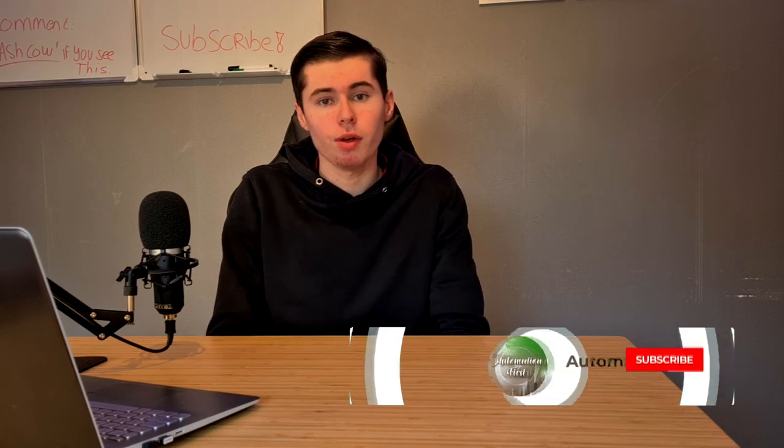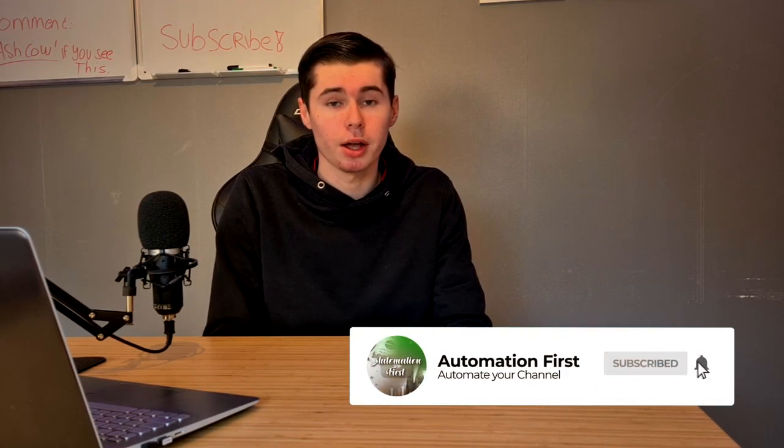Simply watch the videos, react to it, and that's it. If this video helped you out, make sure to leave a like. If you're new, subscribe to the channel — I would appreciate that. Join our free Facebook group; I'll leave a link down below, and I'll see you in the next one.